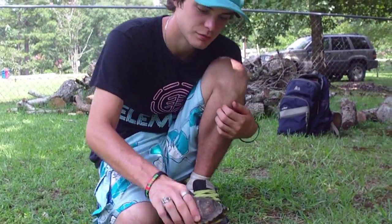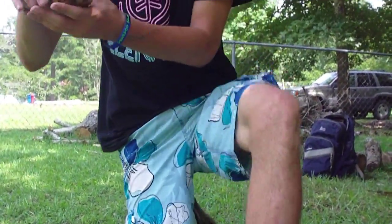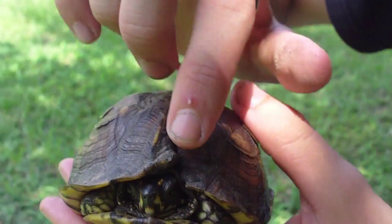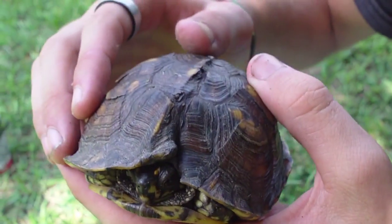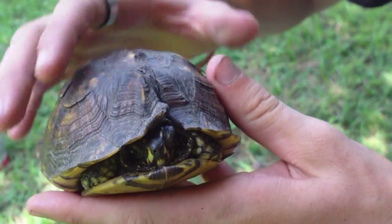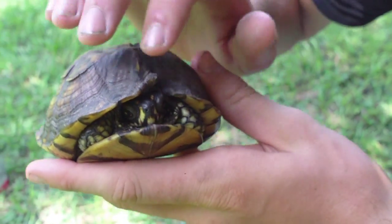He's a cool little box turtle. Check this out — his shell looks like it got messed up right there. It looks like it was cut open a little bit. I don't know if he might have got hit by a car or something, but his shell does look a little messed up.